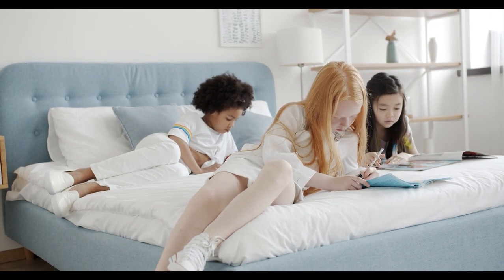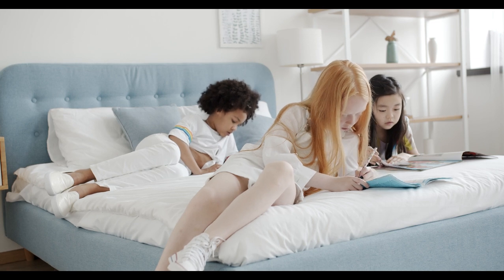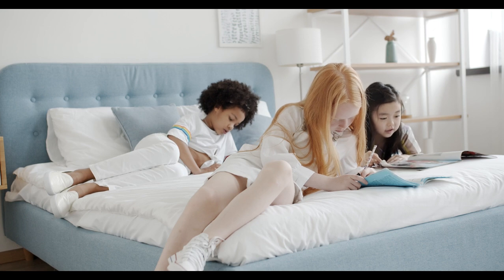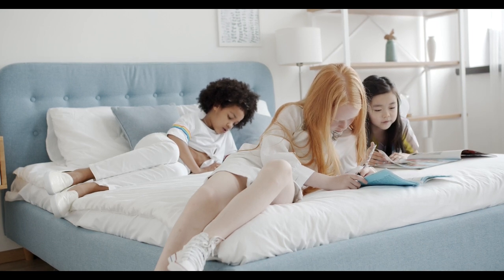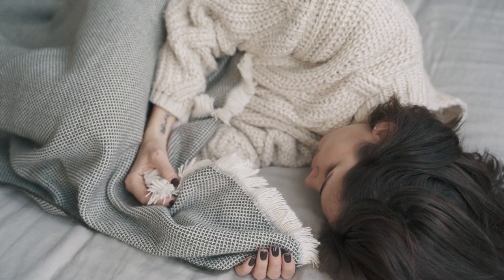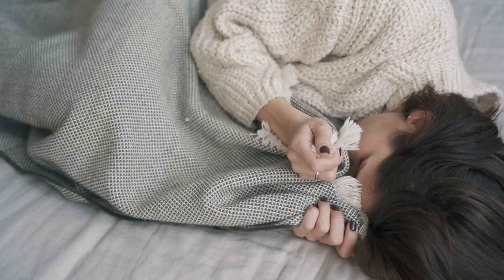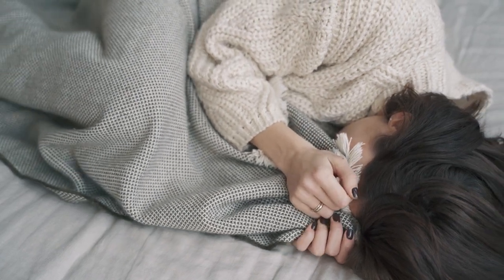Choosing the best sheets for Airbnb on Amazon can be overwhelming, given the many options available. This video will help you navigate through the top sheets, focusing on key factors like durability, comfort, ease of cleaning, and material types. Let's start with this video's top 5 best sheets for Airbnb on Amazon.